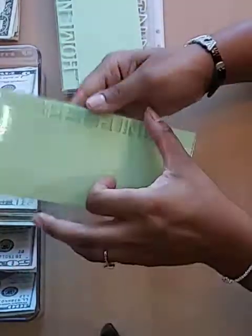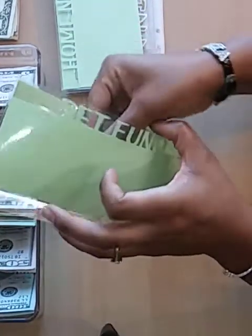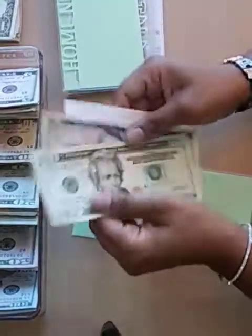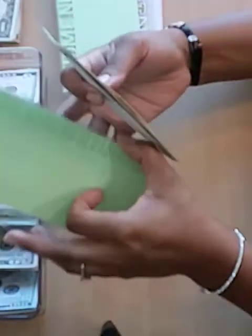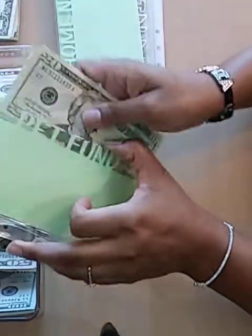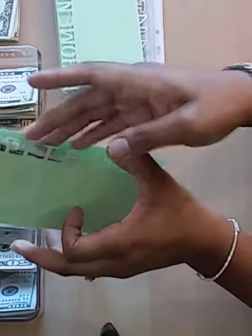Next up is my pet fund. My tracker says I should have $25 and I do have $25. No way to break that down any further, so we'll just put that back in there.